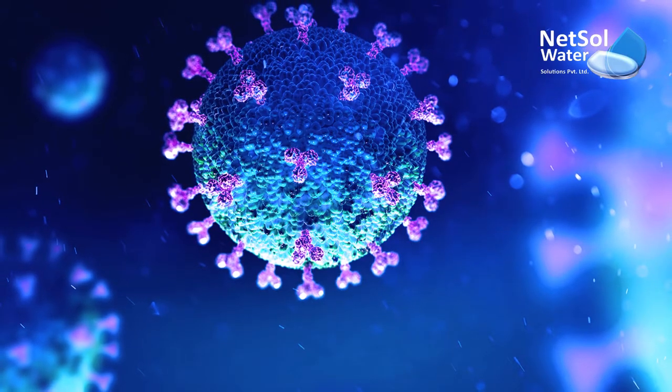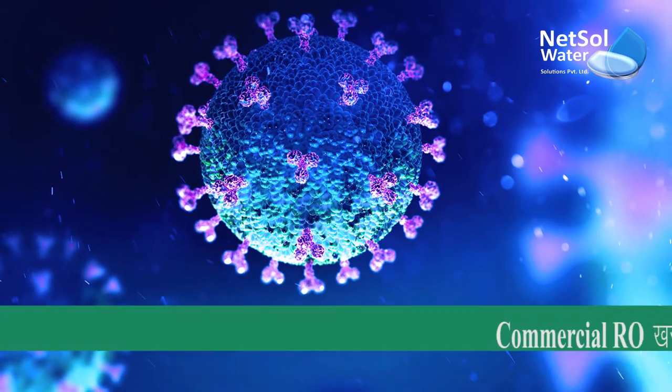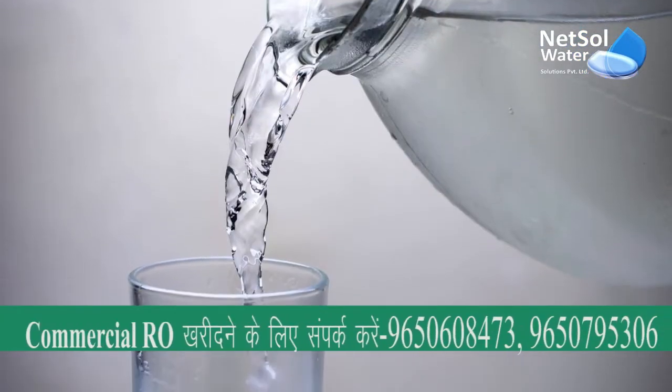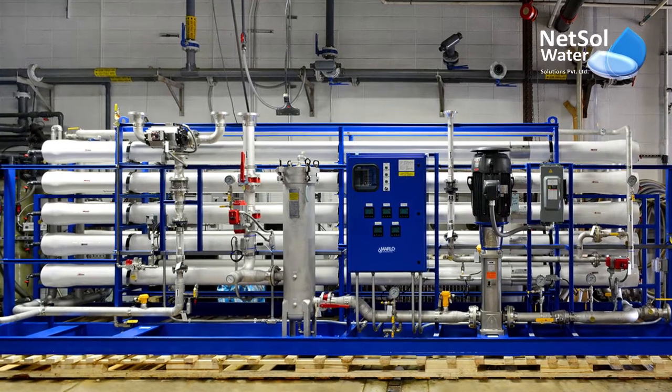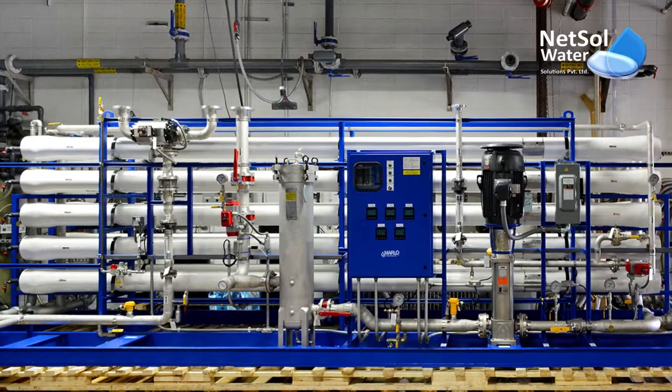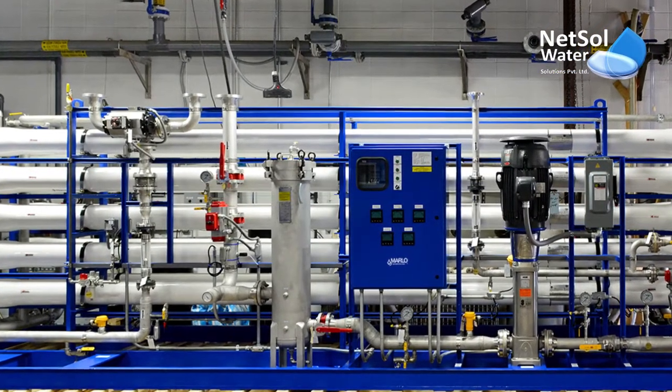NetSol's commercial RO water plant is capable of removing 99.9% bacteria, providing you 100% safe, germ-free drinking water. NetSol has a wide range of commercial RO systems. Customization is also feasible according to customers' requirements.